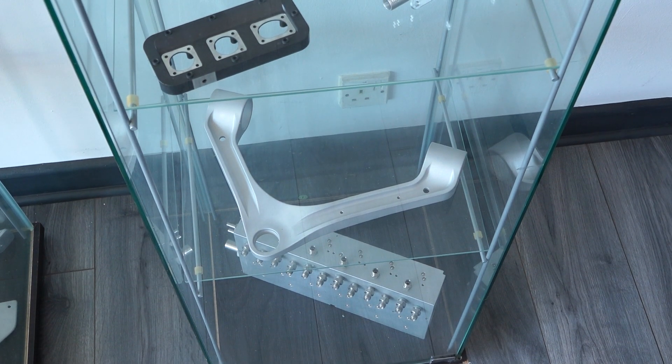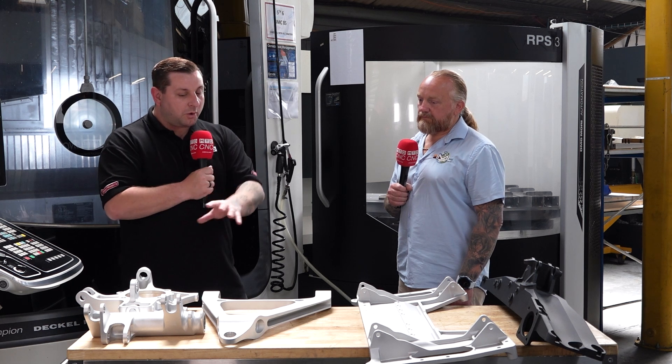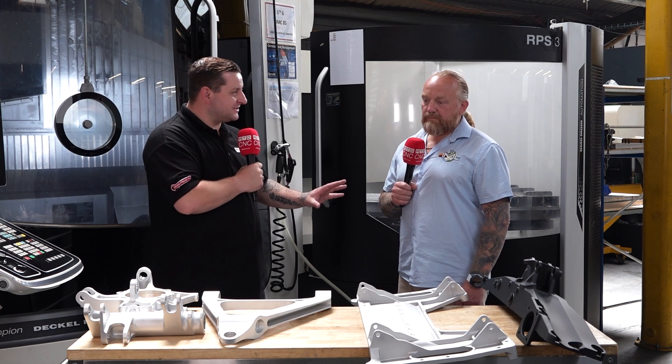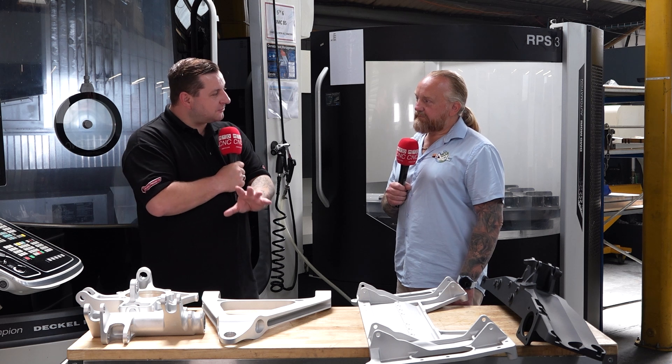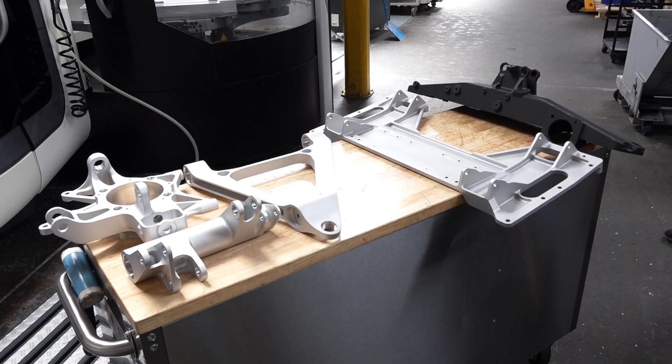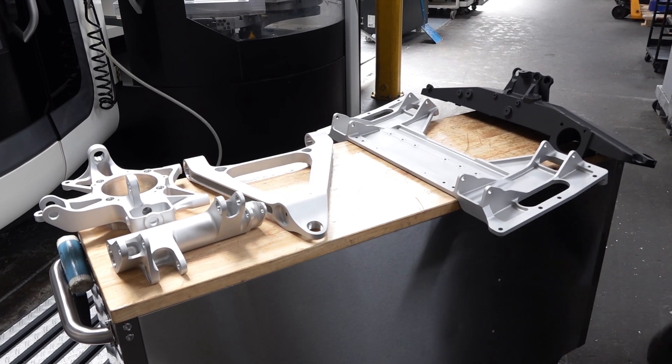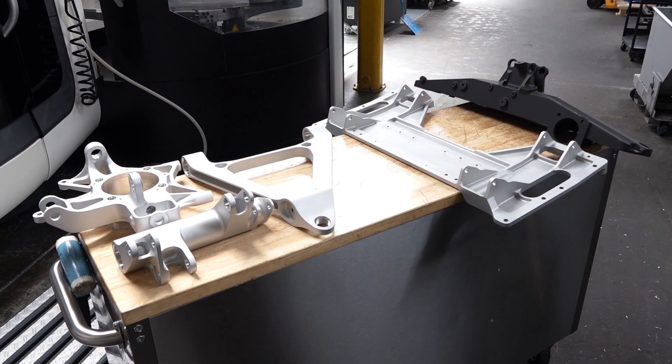We've got some really nice fancy-looking parts here. What are these for — what customer are they for, if you're allowed to say? And you're machining these from solid, so obviously that must take quite a lot of programming. Yeah, these are all automotive parts at the moment. You can see there's wishbones and knuckles and such things, and they all come machined from solid and they do take quite a bit. But HyperMill takes the strain out of that.